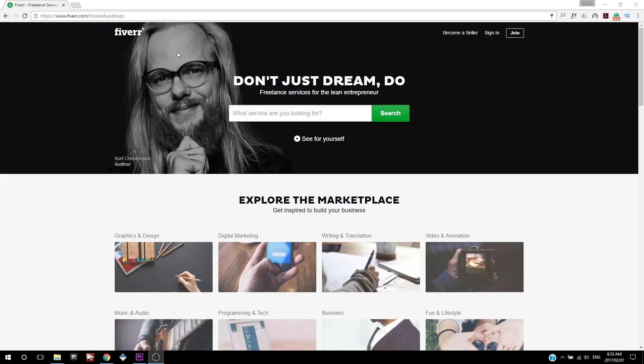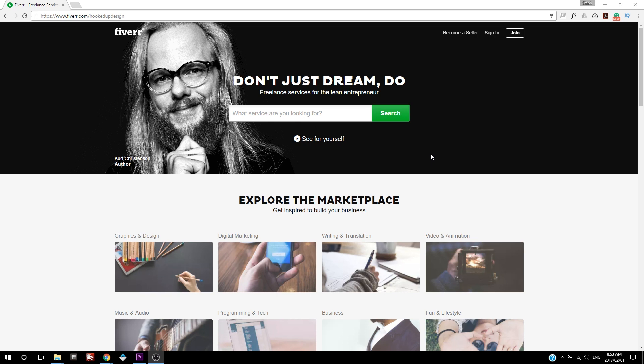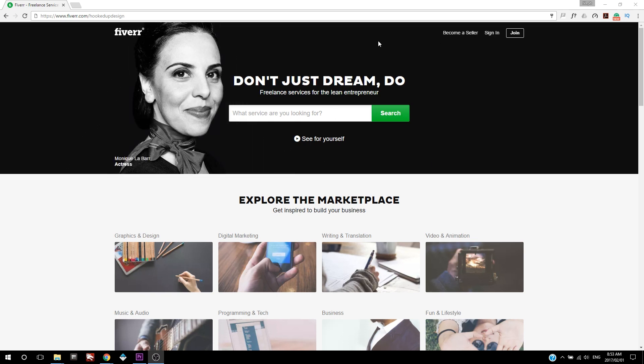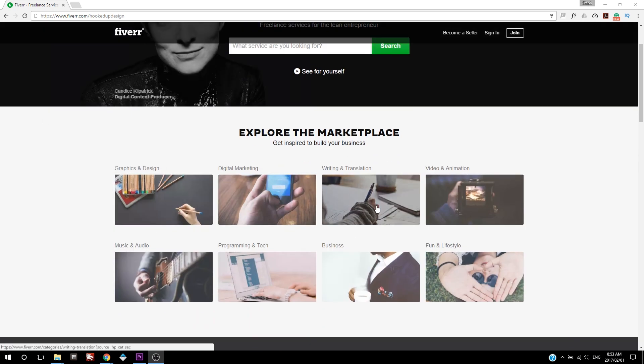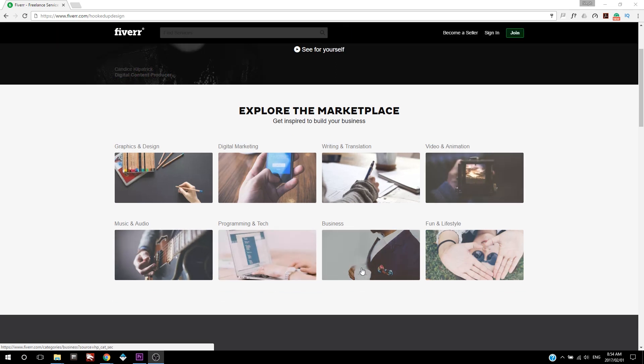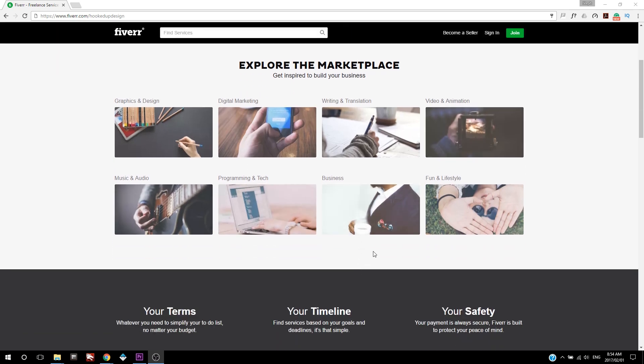Okay so basically here we are on Fiverr. This is the page that you'll come to land on. Let's quickly have a look at what they do here. You can see some graphic design, digital marketing, writing, translating, video animation. There is a ton of opportunities here, and in each genre there are sub-genres, and you can even customize your own thing on the platform.